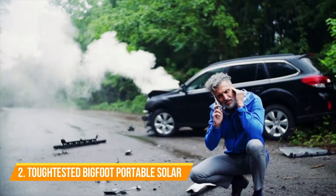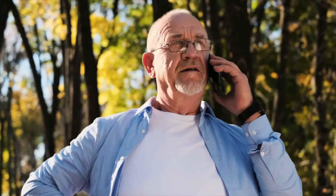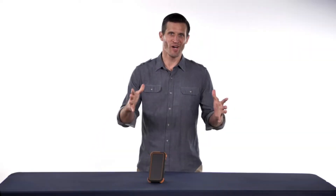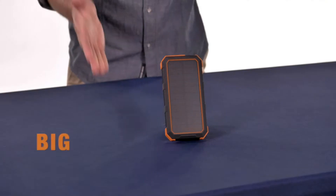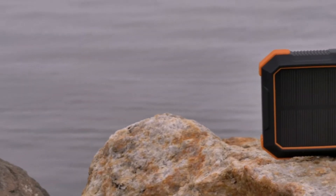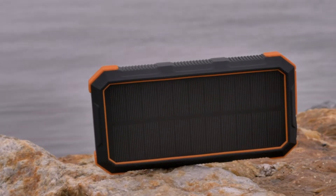Your phone is your lifeline for calls, navigation information, or just capturing memories. Wherever life takes you, it's important to be ready for anything. Keeping your devices charged and ready is key. The monster power of Tough Tested's Bigfoot Solar 24,000 milliamp power bank provides ultimate off-the-grid power for when you're away from an electric power source.